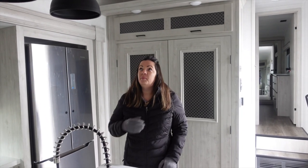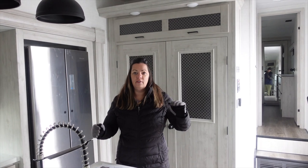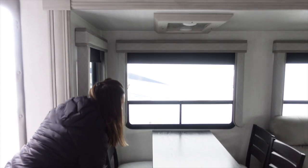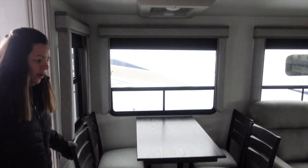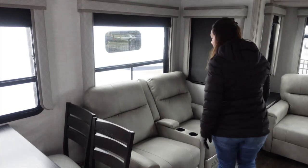I might shiver here and there - it's very cold. I'm going to say that this rig is not your entry-level but not your high-end either, so we're going to see some differences in things. We've got the free-standing table, four chairs with storage. All four are stationary - there are no folding ones.